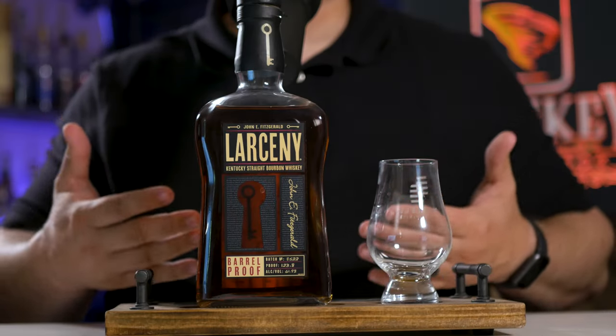I'll be honest with you guys, in the past I haven't been a huge fan of Larceny, but I'm excited to review this for you guys today. For those of you that don't know, it is a weeded mash bill. In fact, it's the same mash bill as Old Fitz. If you guys are chasing those Old Fitz decanters and can't find them, this may be one that you can grab that's pretty darn close.